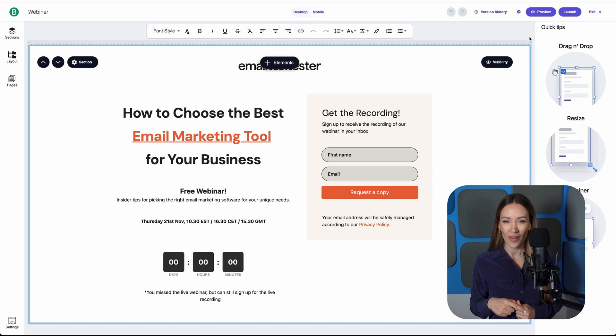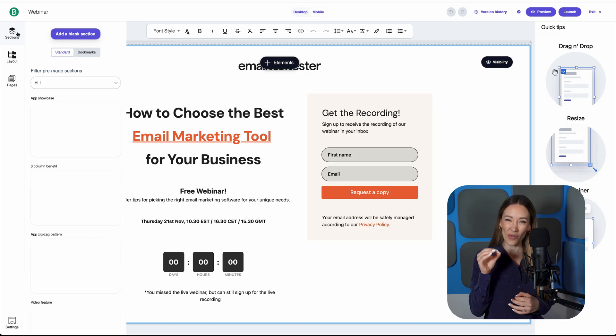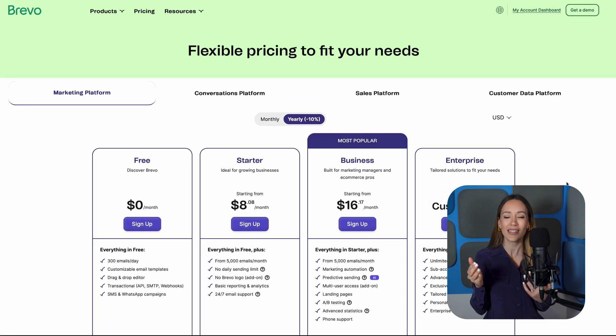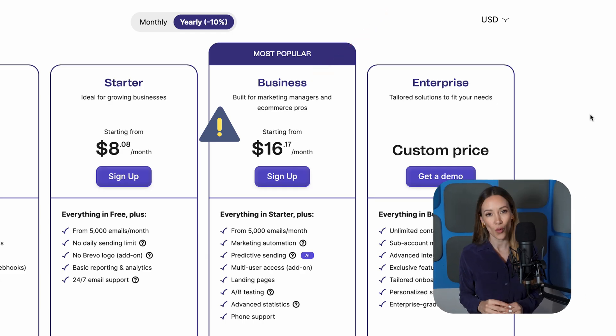From a value for money perspective, Brevo is a great email marketing software. That said, it is missing monetization features, so you won't be able to sell digital products or monetize your newsletter. We're also not huge fans of Brevo's landing page editor — it feels clunky, slow, and completely separate from the email editor, and getting the design right takes a lot of tweaking. The business plan only includes one page unless you pay extra. Finally, their live chat support is no longer available, and email responses can be on the slow side, so if you're migrating from another platform, you won't find the same dedicated support you're probably used to.